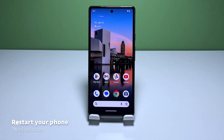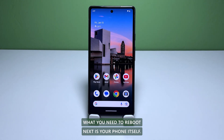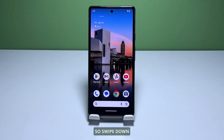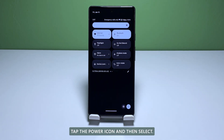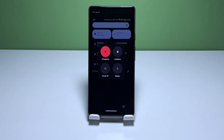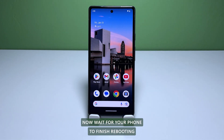Third solution: restart your phone. After rebooting the router and the problem continues, what you need to reboot next is your phone itself. The problem may just be due to a minor glitch in your phone's operating system. So swipe down from the top of the screen twice to pull down the quick settings panel. Tap the power icon and then select restart. Wait for your phone to finish rebooting and then try to see if the problem is fixed. If it still occurs, then try the next solution.